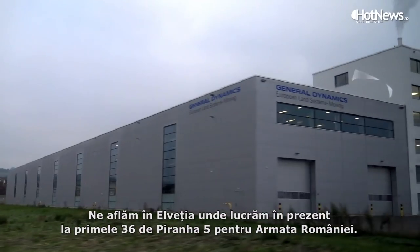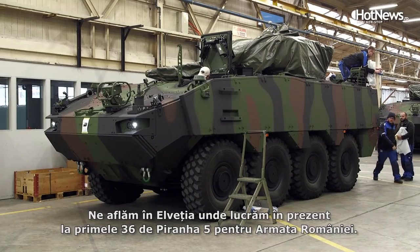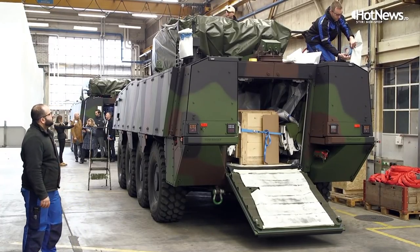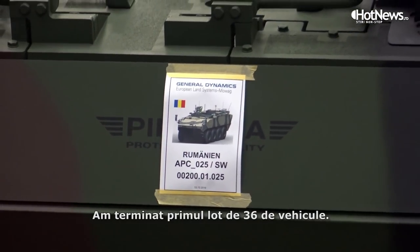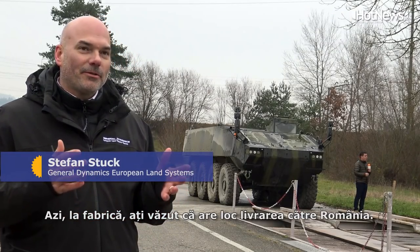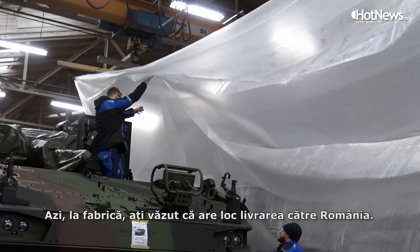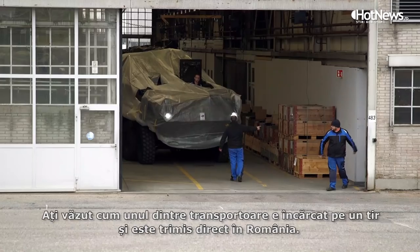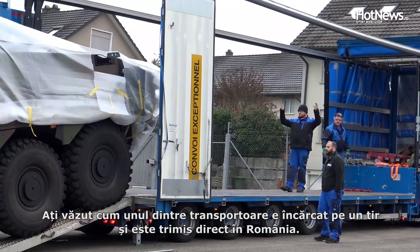We are here in Switzerland and we are working at the moment on the first 36 Piranha 5 for the Romanian army. The first batch of 36 vehicles are finished. Today at the factory you saw that the shipping to Romania is going on, and you were live there when one of the Piranha was loaded onto a truck which is going directly to Romania.